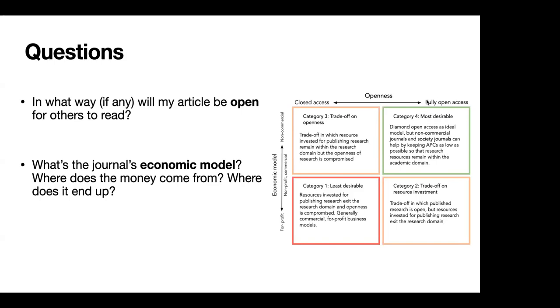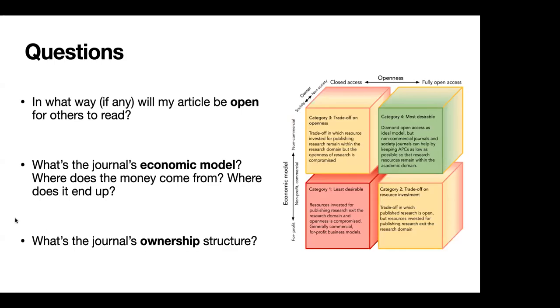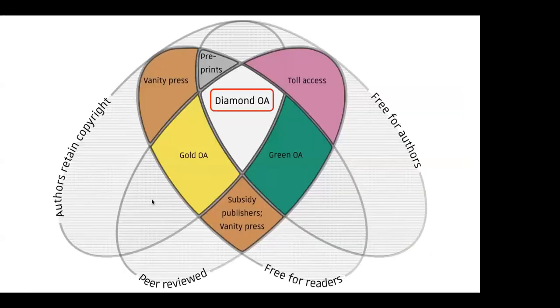This most desirable category is called diamond open access. It's an ideal model that keeps article processing charges (APCs) at zero or as low as possible so that the journal operates at cost and research resources remain within the academic domain. Another dimension is ownership structure — a journal associated with a society, where some publication costs go to society schemes benefiting academics in the field, is also a very positive thing. Nature Human Behavior and many topical Nature journals fall within category two: yes, open access, but still funneling resources away from academia.